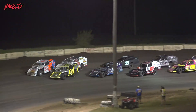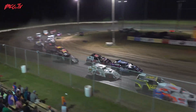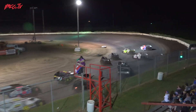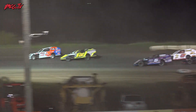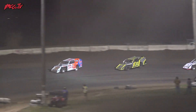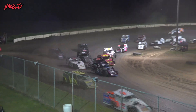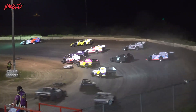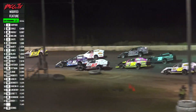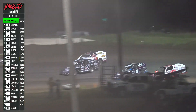On turn number four, it is Modified Showtime. Firing off down to turns one and two — Dahl and Shryock, Shryock with a move to the outside. Look at Todd Shoot. Sparks fly and Shoot is flying as well. In car number five, look at Todd Shoot on the runoff at two. He'll split the wickets on the back straightaway.